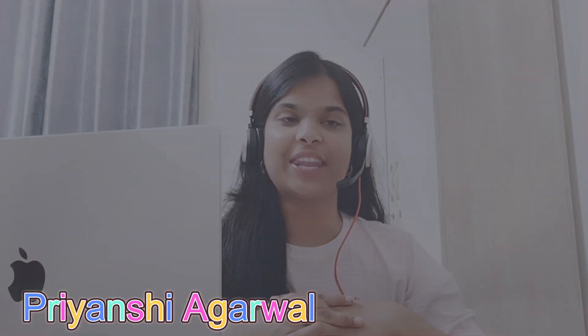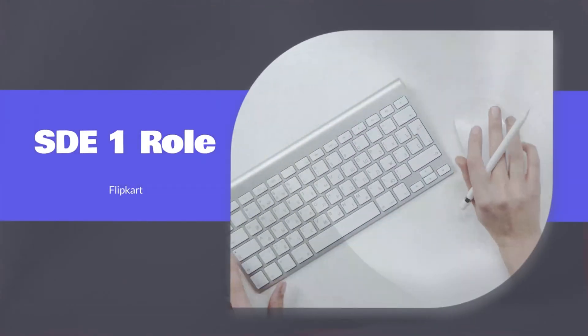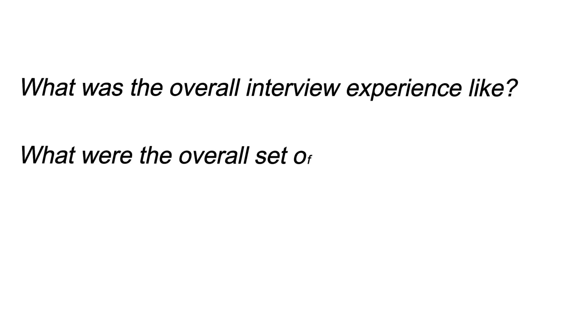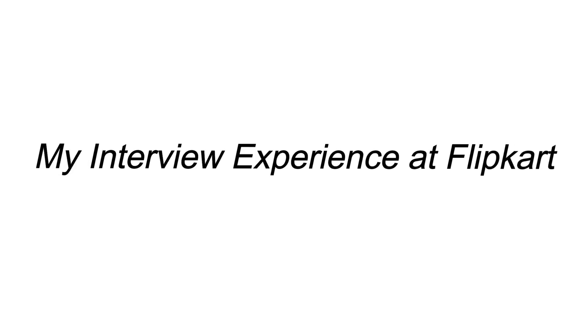Hi everyone, I am Priyansha Aguilar and welcome back to my channel. Recently I applied for the SD1 role at Flipkart and guess what — I got selected. In this video, we are going to talk about what the overall interview experience was like, what the overall set of rounds was, and what kind of questions were asked in each round. So without wasting time, let's start discussing my interview experience at Flipkart.